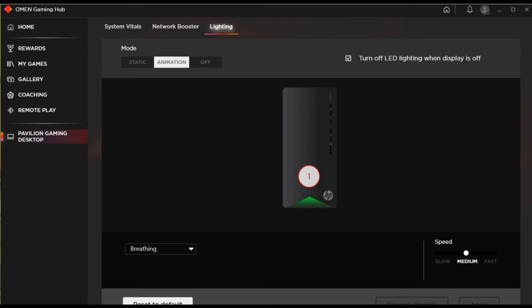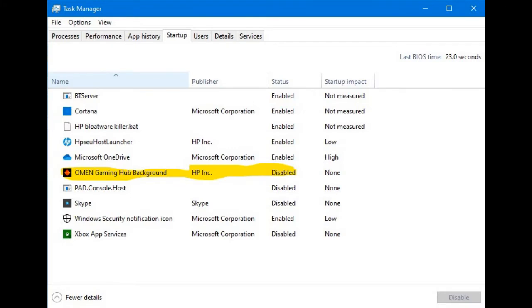I did what most people would do when they have a startup program that's obstructing things — you go to the task manager and you disable it on startup. The problem is this program actually ignores those options. I disabled it in the startup and it still starts up. You're unable to get rid of it without killing the task.